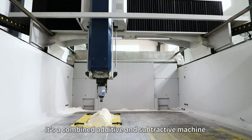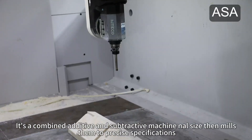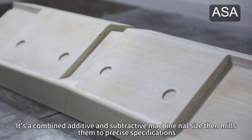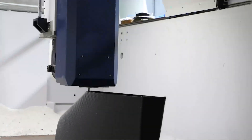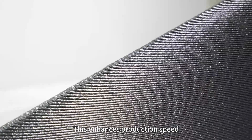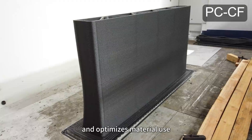It's a combined additive and subtractive machine that 3D prints workpieces nearly to final size, then mills them to precise specifications. This enhances production speed, cuts costs, and optimizes material use.